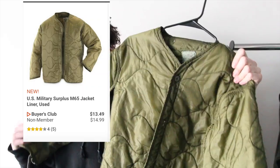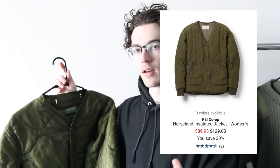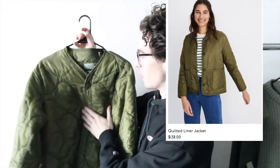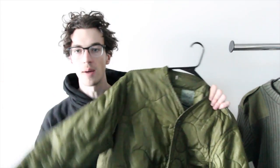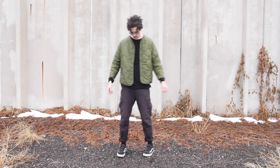The next piece I want to talk about is this M65 liner jacket. A lot of other brands have taken inspiration from this original piece — I think REI has kind of knocked off this same style with a slightly different version, and Madewell, which is a women's brand, has a version of this jacket as well. However, I thought it'd be cool to pick up the original and use it as a pretty cool layering piece or even just a really lightweight jacket for springtime or early summer. One thing to know is this thing is very, very boxy and the sleeves are cropped, because of course it's designed to be buttoned into another jacket.